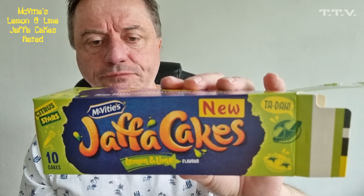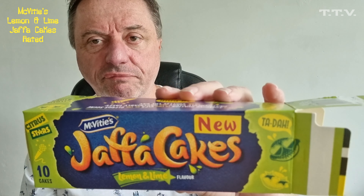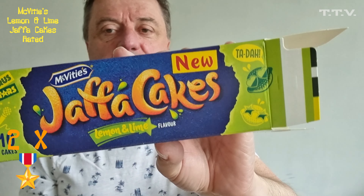This is Jaffa Cakes Lemon and Lime flavour. I'm sorry — two stars. Maybe you'll lose one, but two stars. It's a shame. Till next time, bye.